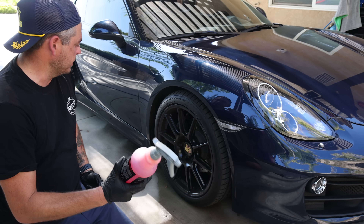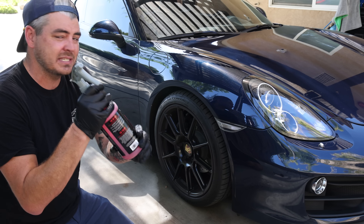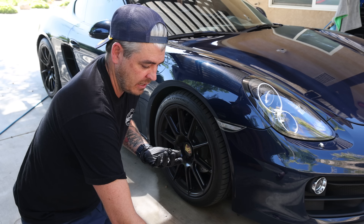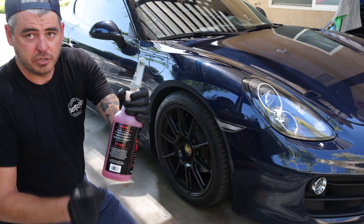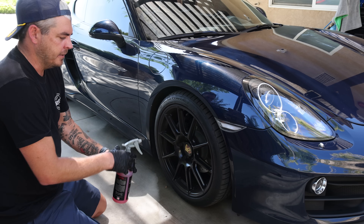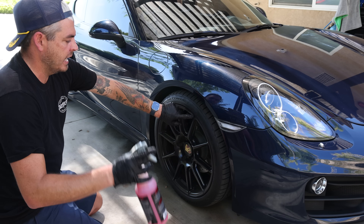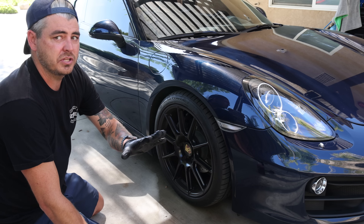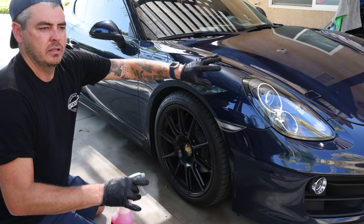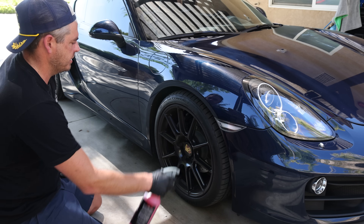With the Suds Lab Total Tire Degreaser, they state you can dilute this four to one. For tires and rubber I'm going to use it straight out of the bottle, since that's how most people are going to use it. We're just going to spray it directly onto the tire, let it dwell a little bit, then agitate it with the brush. Don't do this while the rim is hot, because the product can bake on there. Just follow the directions and you'll be good.